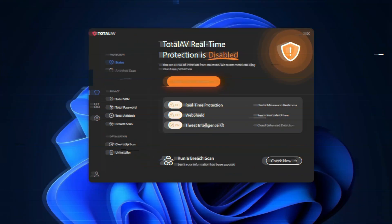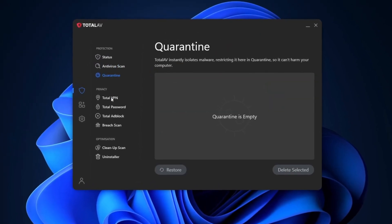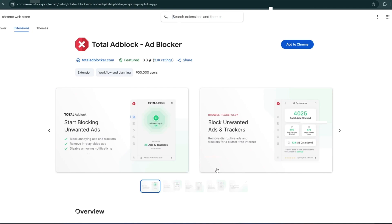Next, we have Total Adblock, which was developed by the company behind Total AV Antivirus, a cybersecurity company with decades of experience. This is a dedicated ad blocking extension for Chrome that focuses entirely on providing an ad-free browsing experience.